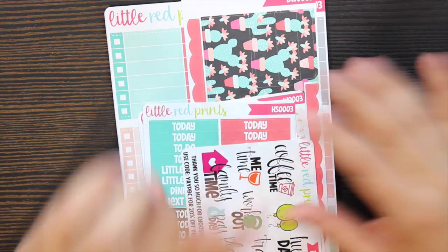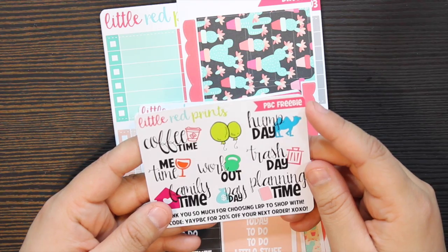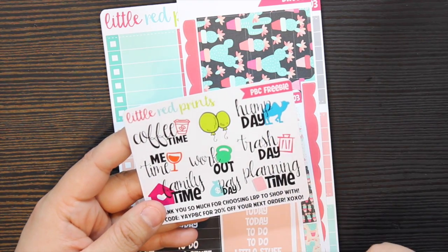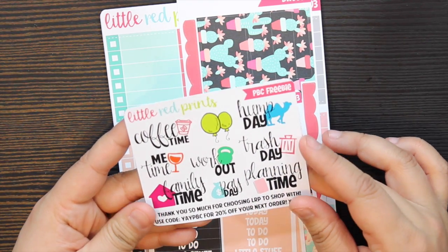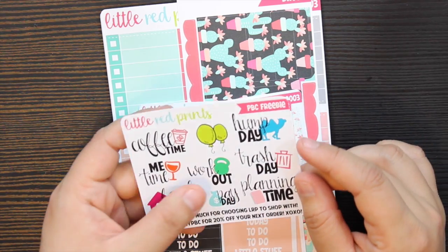I actually ordered two kits from them. The first item they give you is this little freebie. I kind of like the different little freebies they have here — they have hump day, trash day, planning time, payday, family time, me time, coffee time, and workout stickers.